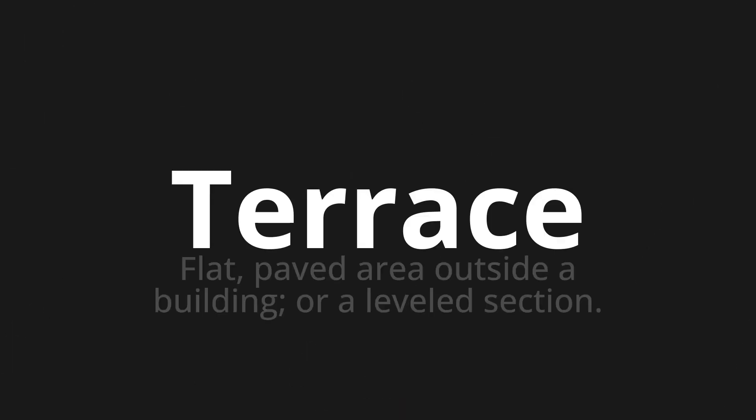Welcome to this pronunciation video. Today we will be focusing on a new word that you might find challenging or intriguing. So let's dive into today's word: Terrace, which means flat, paved area outside a building, or a leveled section.